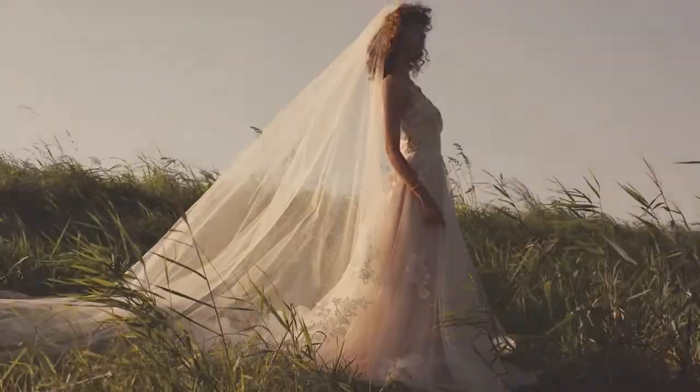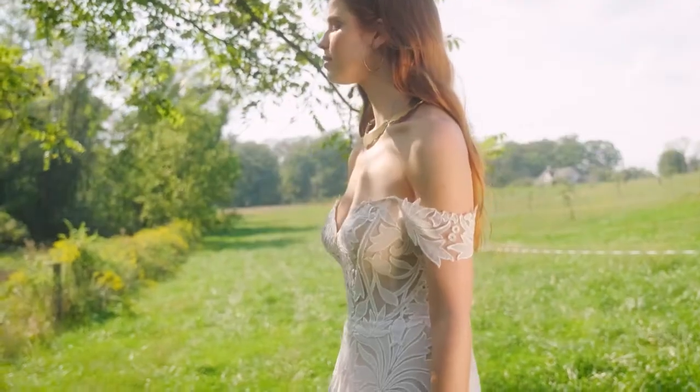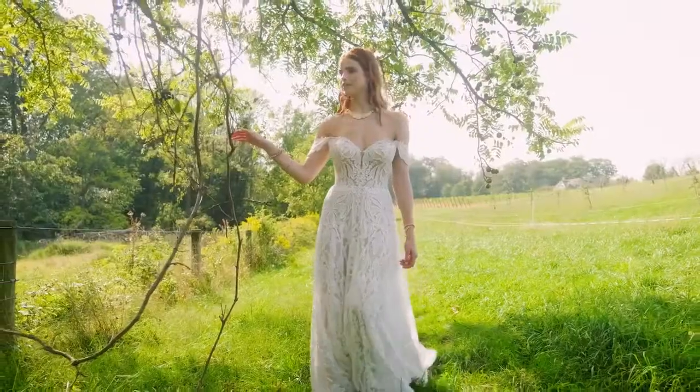And now for our latest designs. Style 66230 is a bold A-line with unique laser-cut chiffon all-over lace. The super sexy sheer bodice has a plunging off-the-shoulder neckline giving way to a V-cut back.